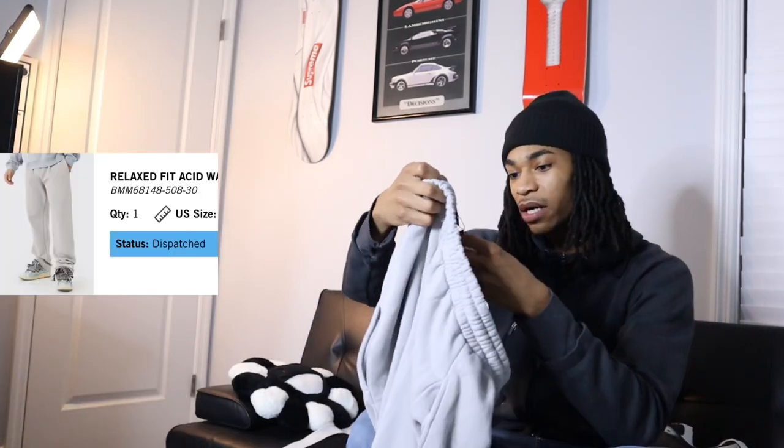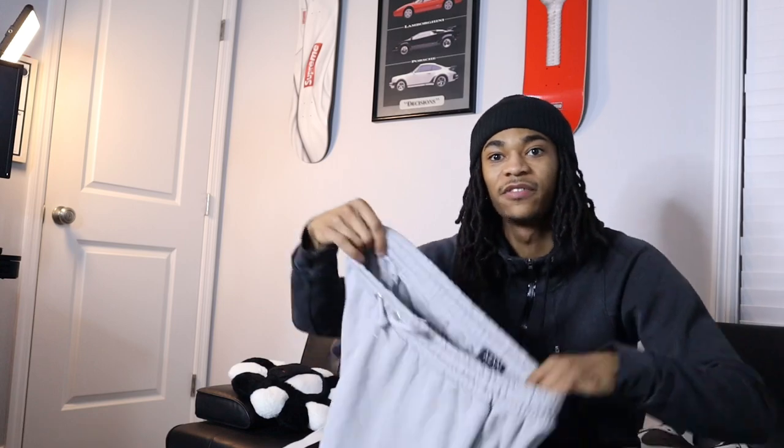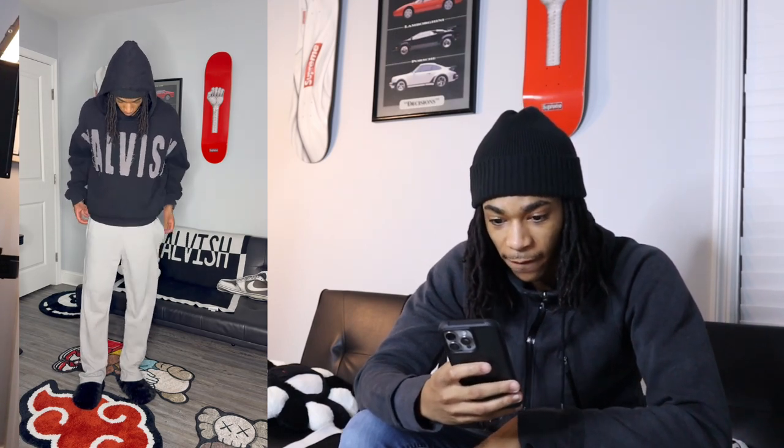On BOOHOO sweatpants I recommend y'all size down because the small is a 32 and the medium is a 34. These are called relaxed fit acid wash joggers — some simple little sweatpants. See how they just sit on the shoes, not too major. See how they complement that hoodie too — the colors really correlate pretty nicely.